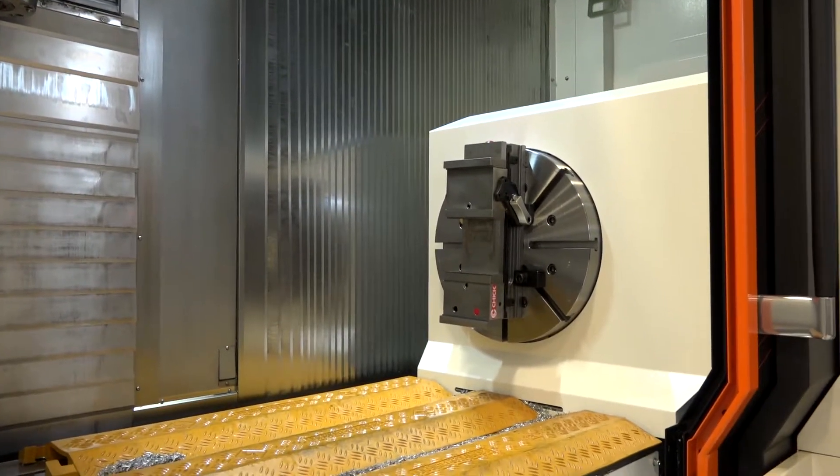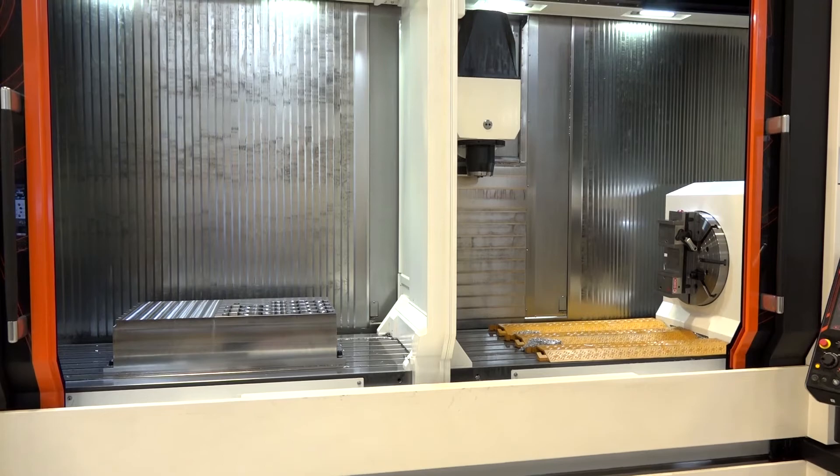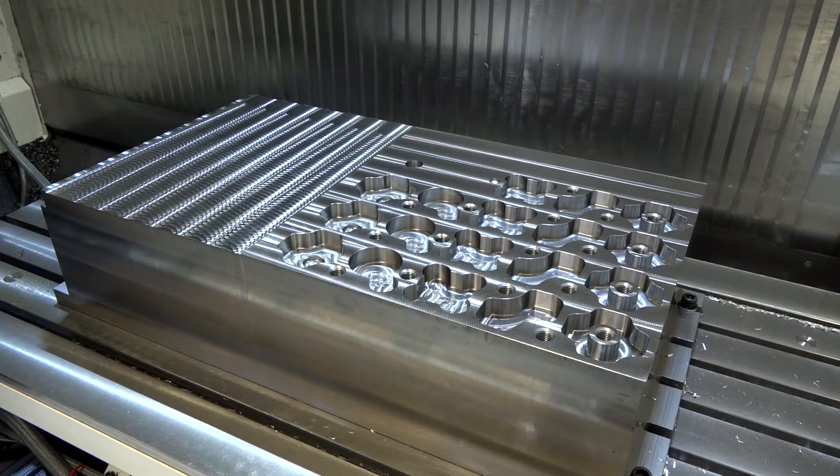Why is it so popular? I think the flexibility, as demonstrated here by the pendulum loading, gives our customers — typically small job shops — that versatility for either long parts or, as the setup here shows, pendulum loading for higher productivity.